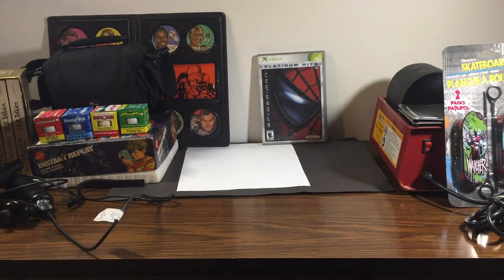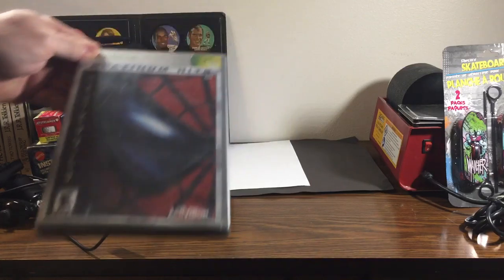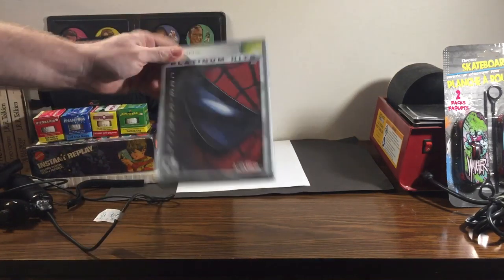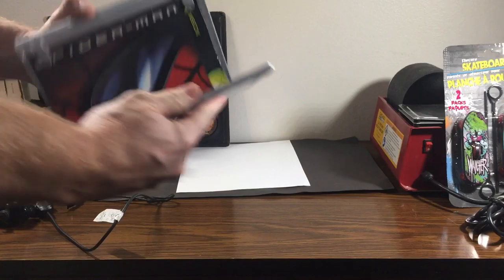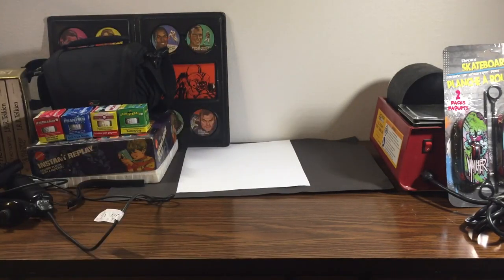Also got this Platinum Xbox Spider-Man. Whenever I see Spider-Man I always have to pick it up. It's complete, clean discs. Hopefully I can get that Xbox working. That's it for the Goodwill finds.